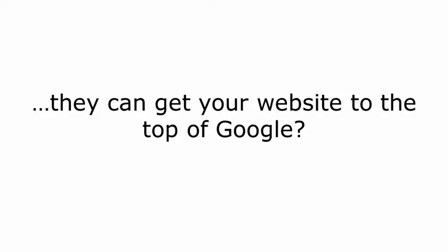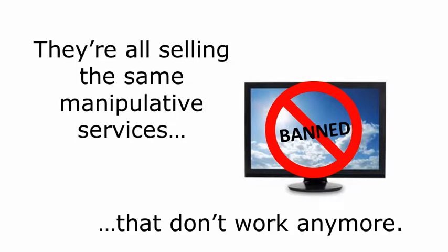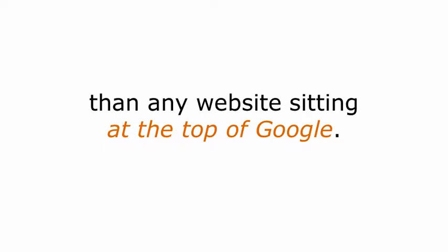How many emails have you gotten from these guys saying they can get your website to the top of Google? They're all selling the same manipulative services that really don't work anymore. Now, having a website that's visible to consumers is important, but there's a platform out there that has been generating far more business for my clients than any website sitting at the top of Google.